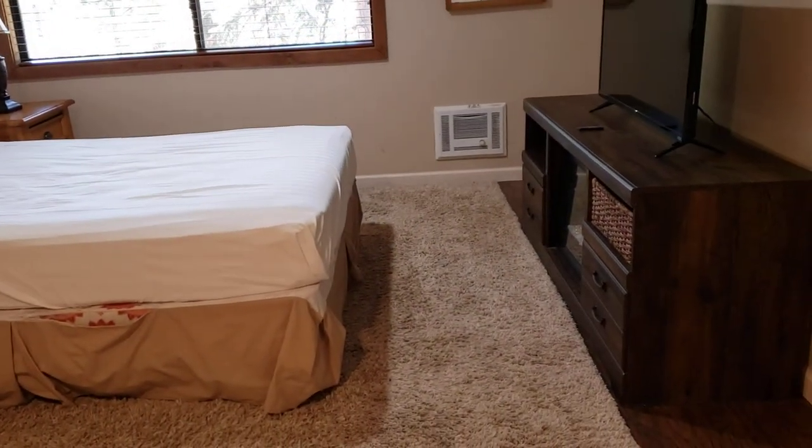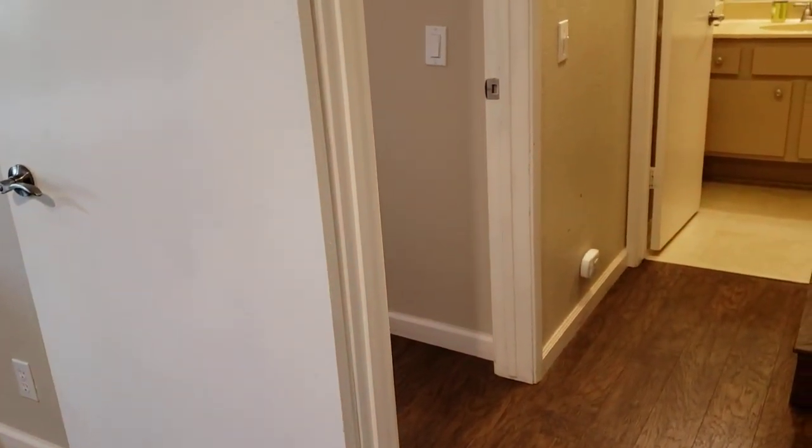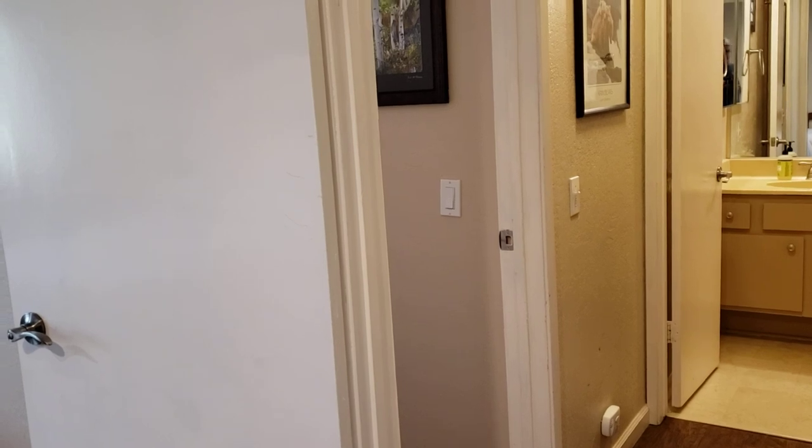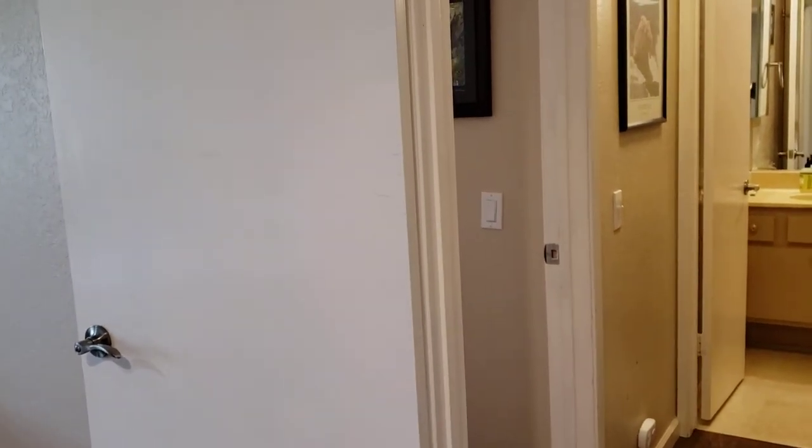It's listed for $445,000, and again the HOA is about $650 per month. I would consider this a nice unit. I hope you enjoyed this walkthrough tour and I'll see you on the next one.